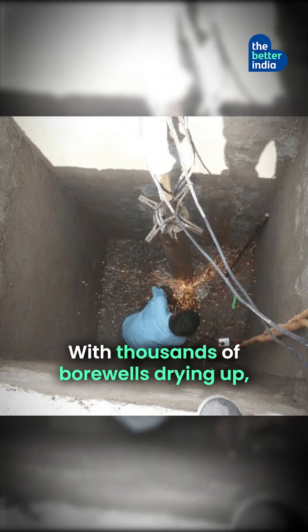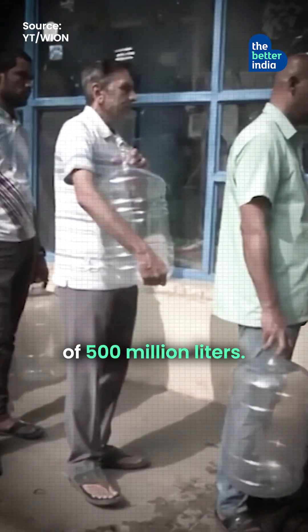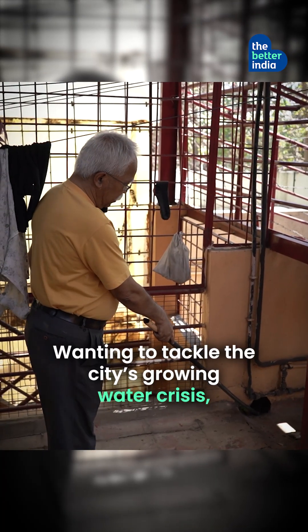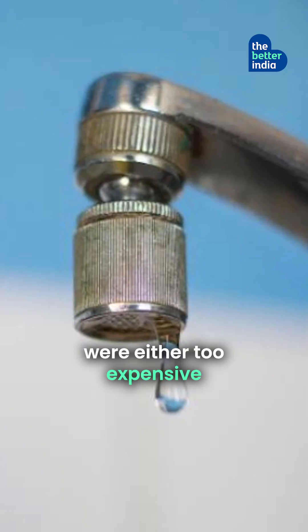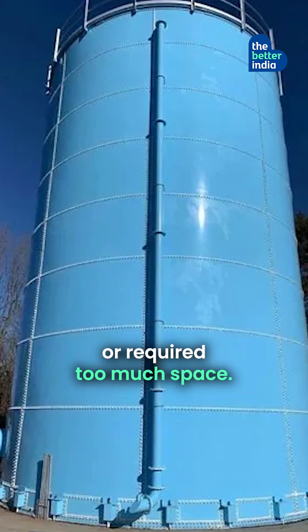With thousands of bore wells drying up, Bengaluru faces a daily water deficit of 500 million litres. Wanting to tackle the city's growing water crisis, Vinod realised most commercial solutions were either too expensive or required too much space.